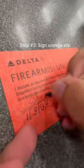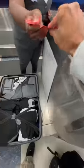Sign here. You signed your life away to Delta Airlines — no, I'm just playing. You just got to sign acknowledging that your firearm is unloaded.